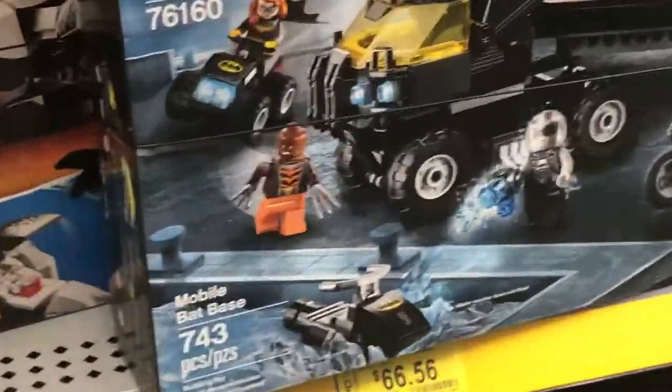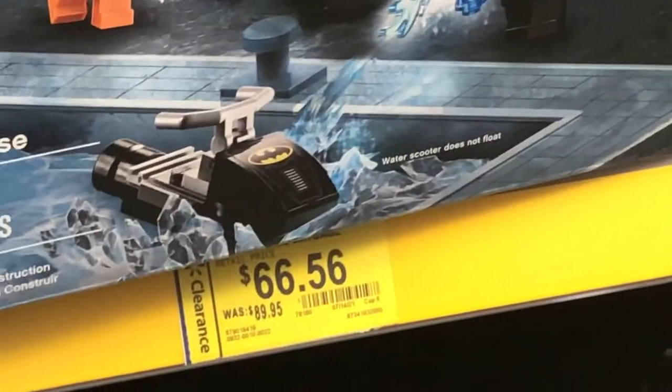Also, this $90 Mobile Bat Base is down to $67, so that's there just to prove it — Mobile Bat Base, that's crazy. I just got out of Walmart and didn't actually pick up a set. I have about $160 on my card right now, but I didn't want to impulse buy a set I may not even want that much. I'm going to try and save most of it for the summer Star Wars sets when they finally release in stores — it's the 26th now, so about six days until August 1st when they release in LEGO stores.